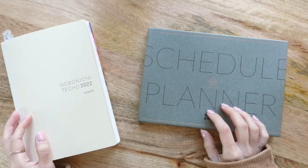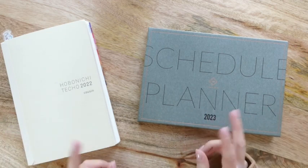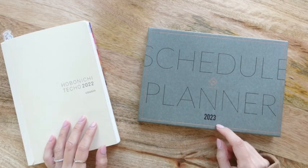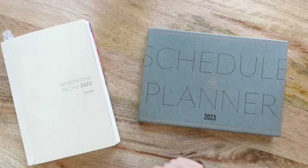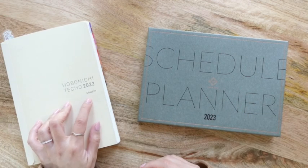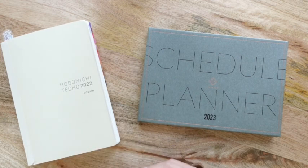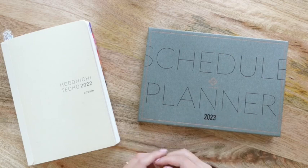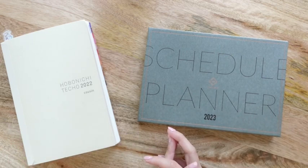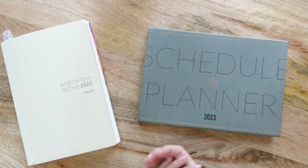Hello friends, my name is Katie from Eternal Flame and today I thought I'd share with you a quick unboxing of my 2023 Schedule Planner Take a Note, in comparison to my 2022 Hobonichi Cousin. Please stick around! Before we get into this video, I did want to take one quick moment to thank you all so very much for taking the time to join us today.